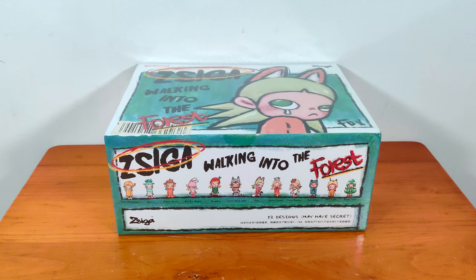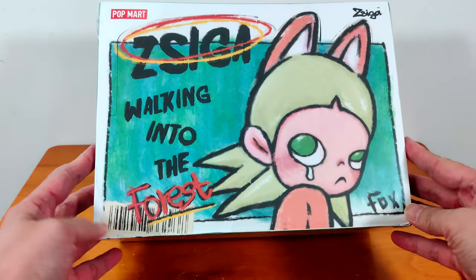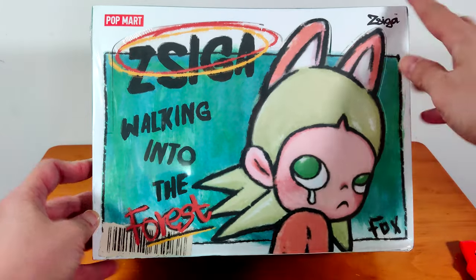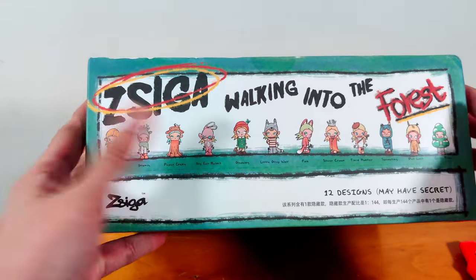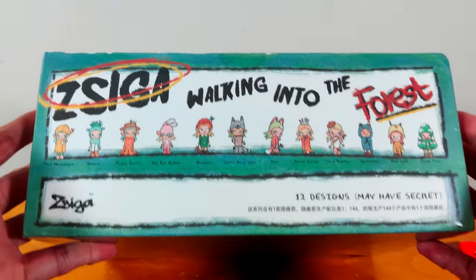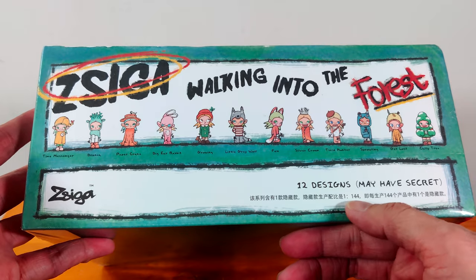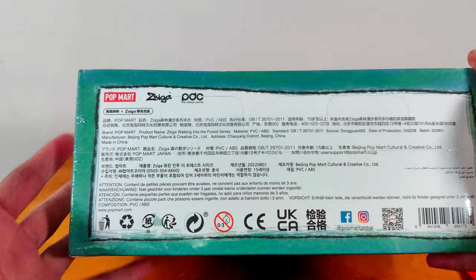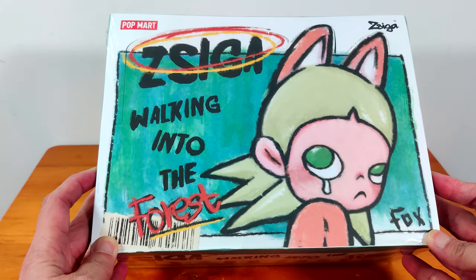Hi everyone! I got myself another Pop Mart set. This time it is Ziga walking into the forest. I have a picture of Ziga here — you have the usual Pop Mart logo and Ziga logo. This set has 12 designs and it says it may have a secret, but they also tell you the ratio of getting a secret is one in 144 figures. Low odds — that means one secret every 12 boxes. That's why so far I've only gotten one secret. We'll see whether Ziga will give me a secret today.